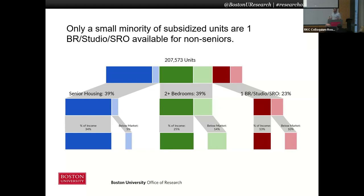And so we see here on the left, the vast majority of senior housing units have that most affordable kind of subsidy. But as we move across to family units and then for one or two people, that subsidy is less common, less frequent.